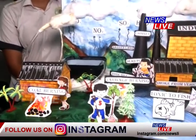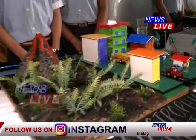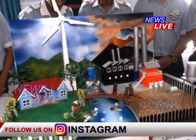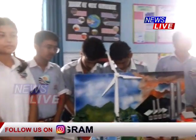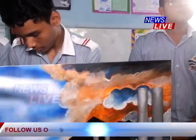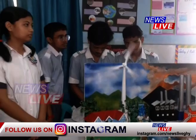You can see there is a model of land degradation here. What is your topic and what is your project?